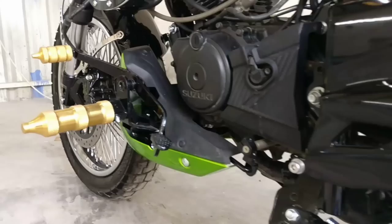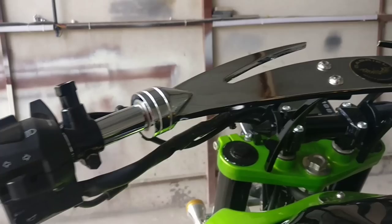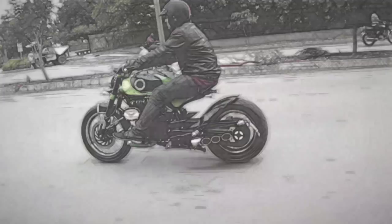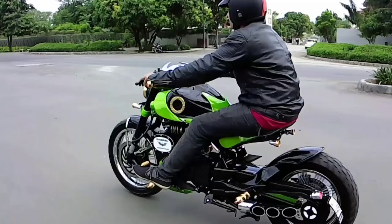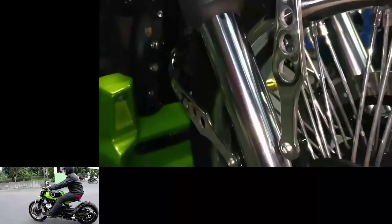This bike's foot pegs and foot operated levers are made in brass. This bike has a custom handlebar, and this handlebar's grips are also made of brass, which provides a good grip. The bodywork, which is finished in green and black along with brass accessories, gives the bike a very unique look. Also, the wide handlebar and floating seat give a comfortable riding posture while making the bike a head-turner.